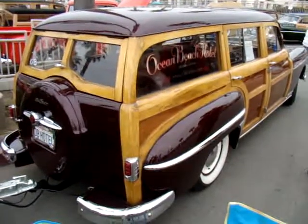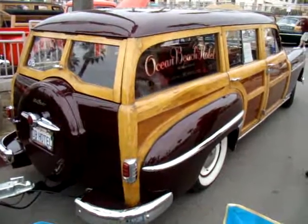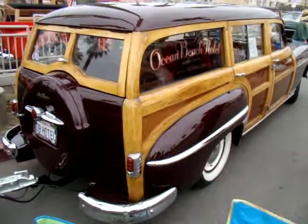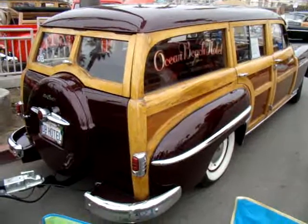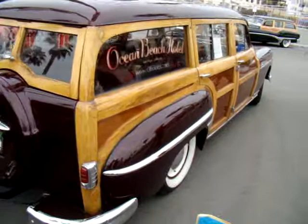I'll definitely be hitting you up in the next few weeks to do another photo shoot of the car — it was so nice. We shot up on top of the Ocean Beach Pier, and that location was really perfect. When it's a sunny day, it's pretty neat. Get a shot of these rims on here.